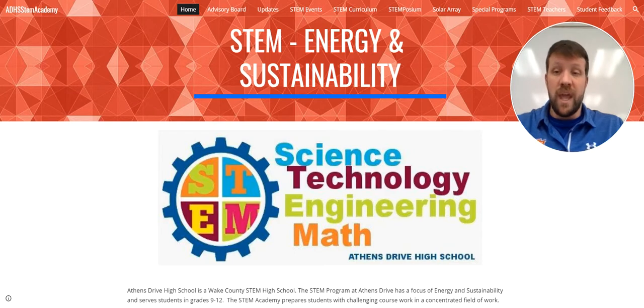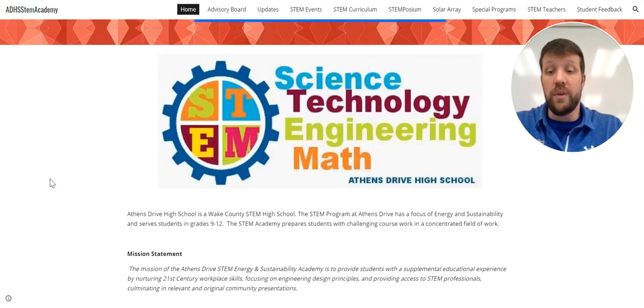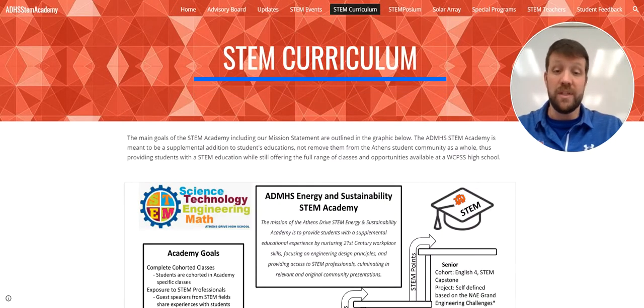So to get us going, here is the homepage we use for the STEM Academy website. This is how we communicate information with both students and parents. You see a little bit of our background and what's going on with what we do here at Athens Drive Magnet High School STEM Energy and Sustainability Academy.